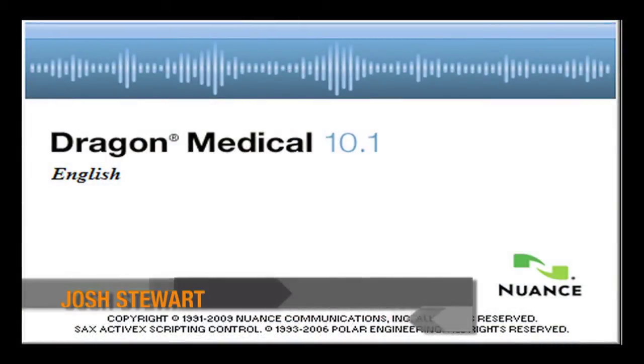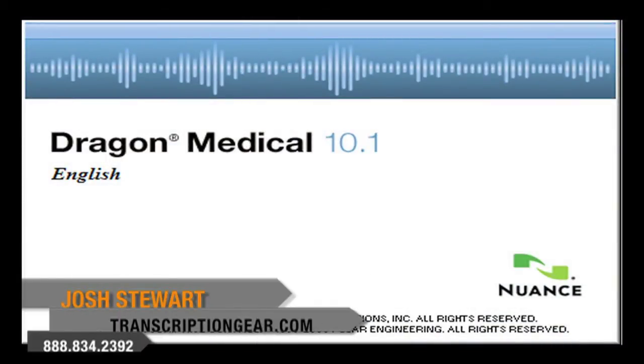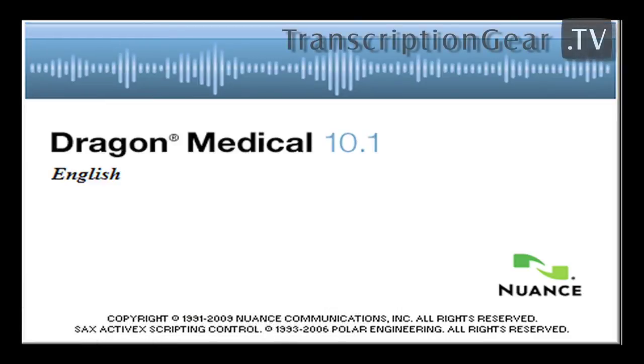Hi, my name is Josh Stewart, and I'm going to demonstrate Dragon Medical version 10.1. Dragon Medical is the most widely used speech recognition system in medicine today. It essentially allows you to dictate in virtually any Windows-based or Citrix-based application or EMR and EHR systems. You can produce documents three times faster, and it includes almost 80 medical specialties and subspecialties. So no matter what type of practice you are, Dragon's got a vocabulary model that's going to fit.